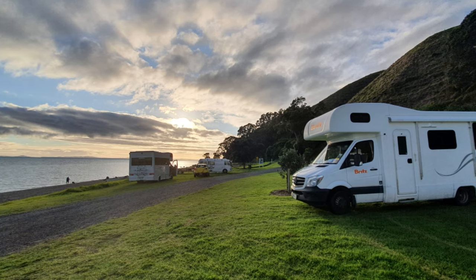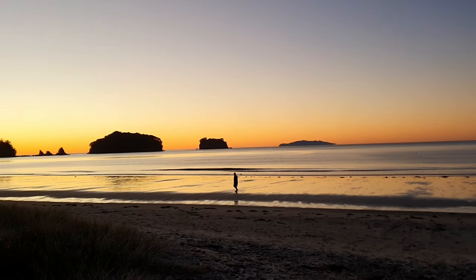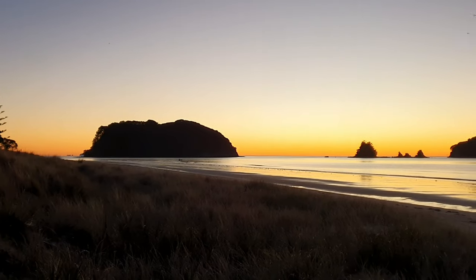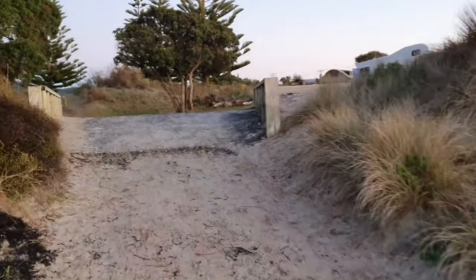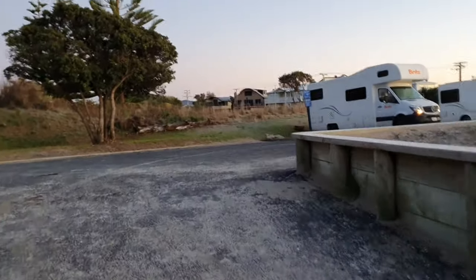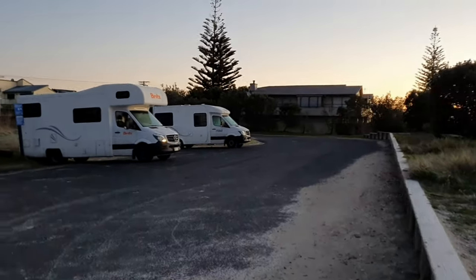This was one of the many free campsites we got to stay at while traveling around New Zealand. There are a large number of freedom camping sites you can stay at in a camper van. We used both the Rankers and CamperMate apps to find these freedom camping destinations, a lot of which were right on the beach and had some really amazing views.